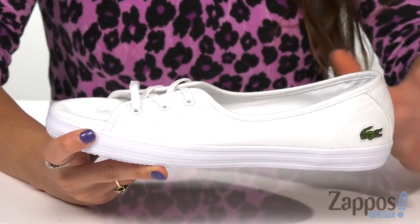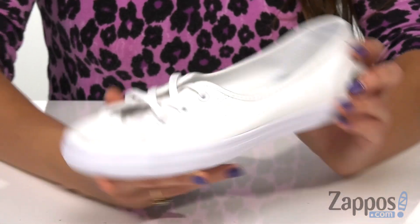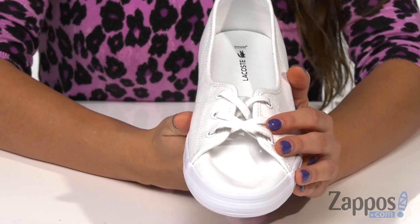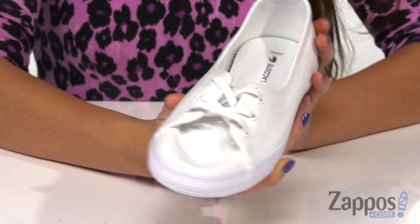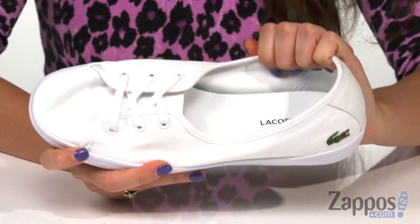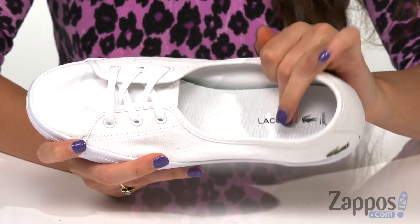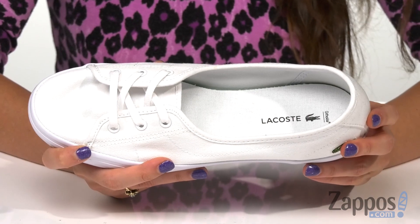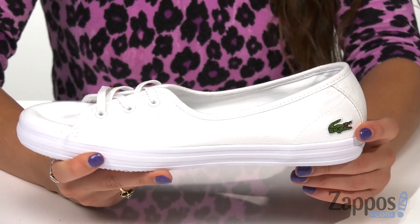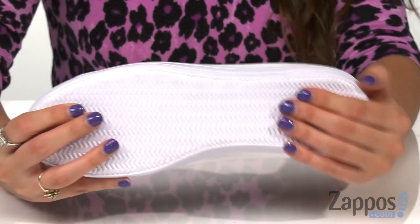They're crafted with a textile upper and they have a lace-up design for a secure and custom fit. They have a classic rounded toe silhouette, and inside is textile lining that's nice and breathable, and an OrthoLite cushioned footbed that offers long-lasting comfort. You have that traditional Lacoste alligator on the side, and it's all on top of a rubber outsole.